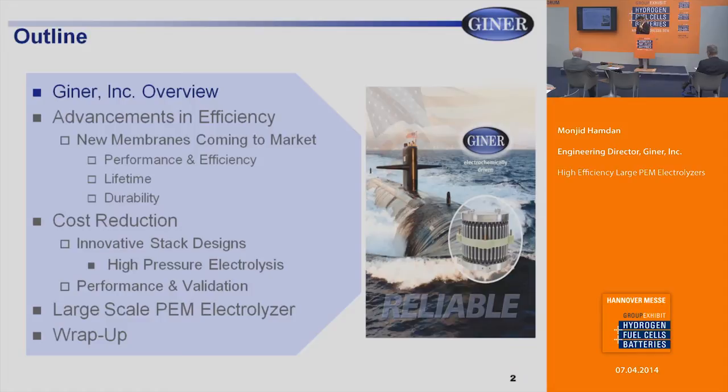I'll give you a short outline of our presentation. I'll give you a short overview of our company and the technologies that we develop. I'll talk about new membranes coming to market, their efficiency, performance, lifetime and durability, innovative stack designs to reduce stack costs and balance of plant costs, and our development work in large-scale PEM electrolysis.